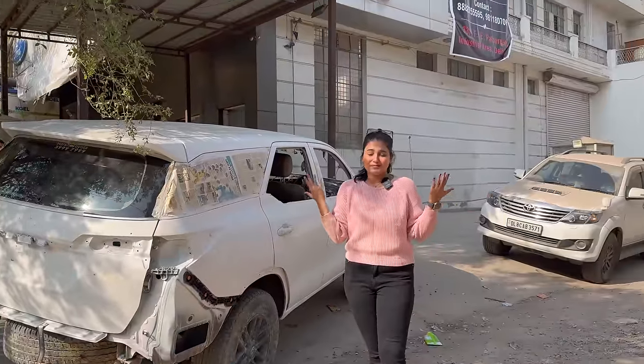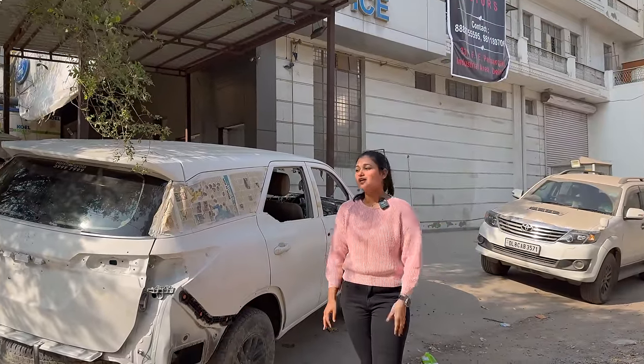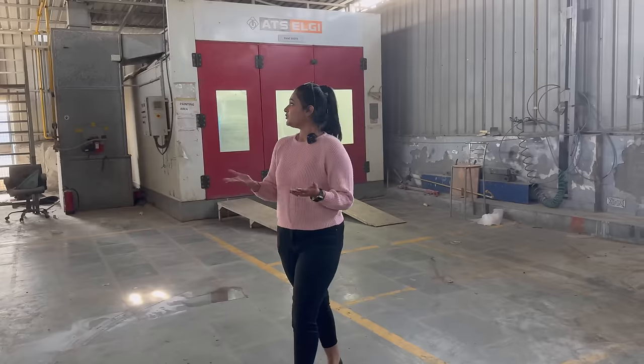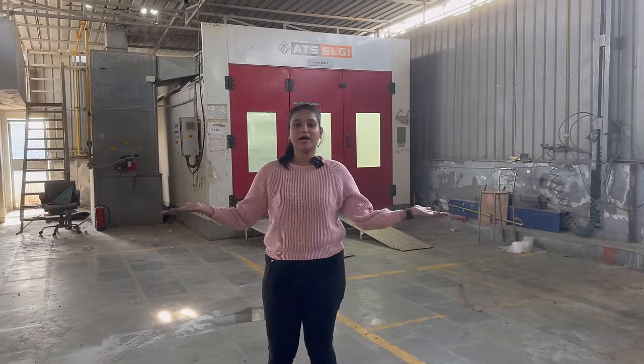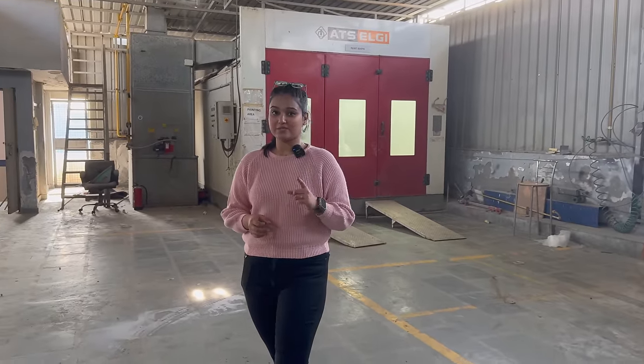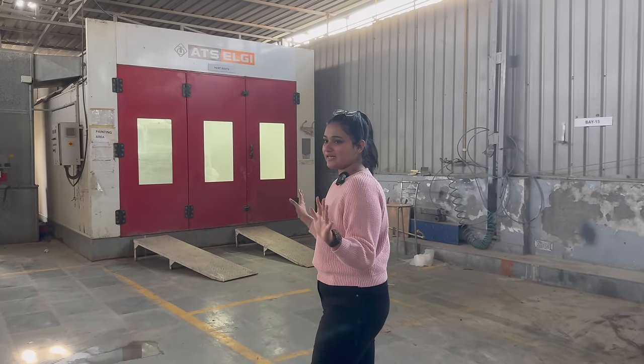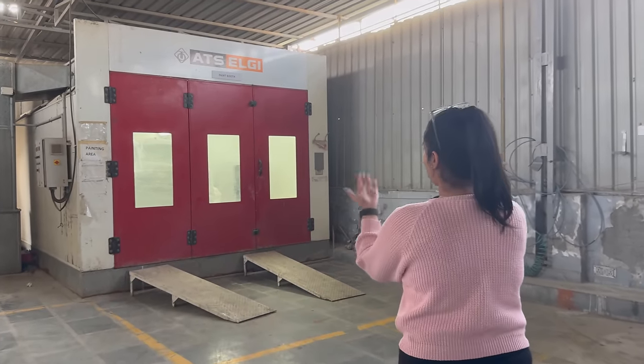There are two big bags. I am thinking how I will manage this. When the car is ready I will drive it. So now I am on the 3rd floor. There are a total of 4 floors in this building — 1 basement and 3 floors above. The 3rd floor is the most interesting because here is the paint booth.